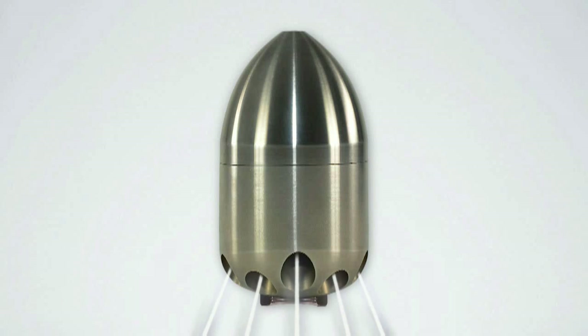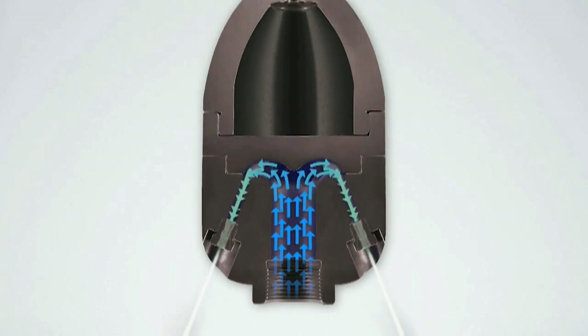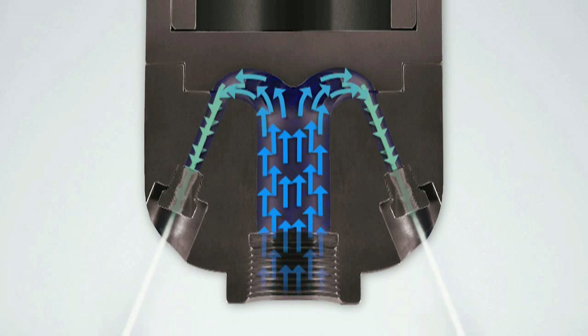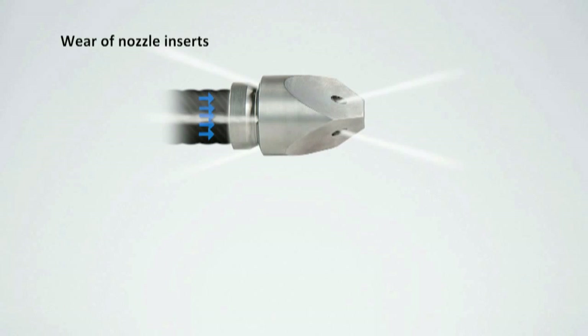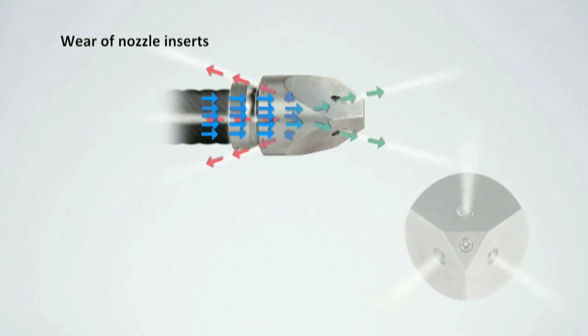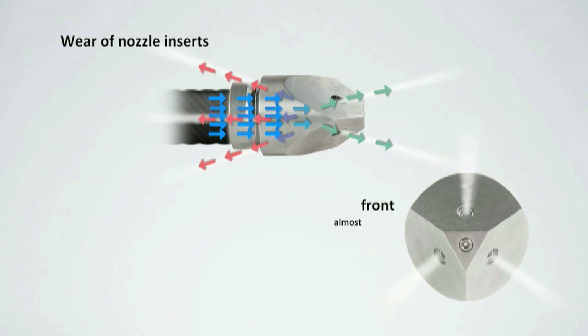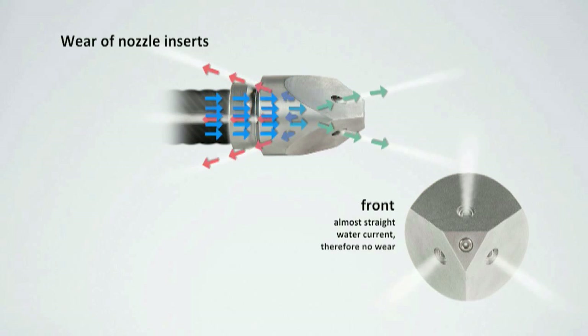In order to make sure that the water current smoothly runs through the nozzle with as little loss of energy as possible, KEG developed its patented fluid mechanics. Conventional sewer cleaning nozzles without patented fluid mechanics show exactly these swirls and turbulences inside the nozzle. After heavy turbulences, the whirled up water now enters the inserts in the rear part of the nozzle. This is exactly the reason why rear inserts are generally heavily worn.